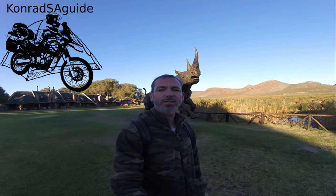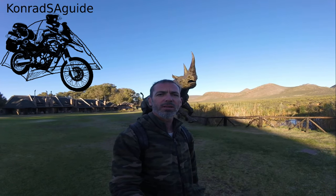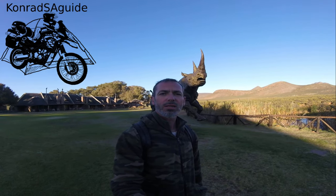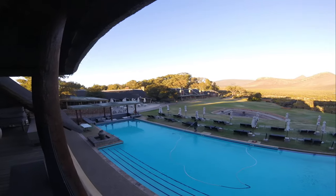Hi, good morning. This is the Aquila Game Reserve. We spent the night here yesterday. This is Aquila Game Reserve Hotel and Spa.